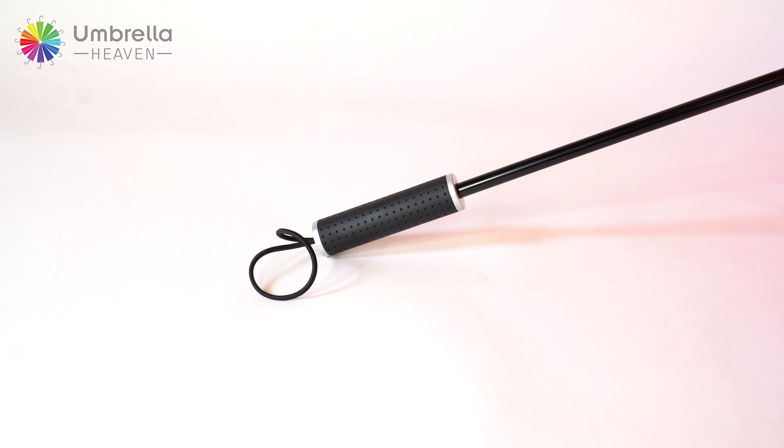So if you're looking for an umbrella that's going to withstand the coming storms, this is the product for you. If you'd like to purchase this product, simply click the add to cart button or check the links in the description below. Once again I'm Matt from Umbrella Heaven — thank you for reviewing this product with me.